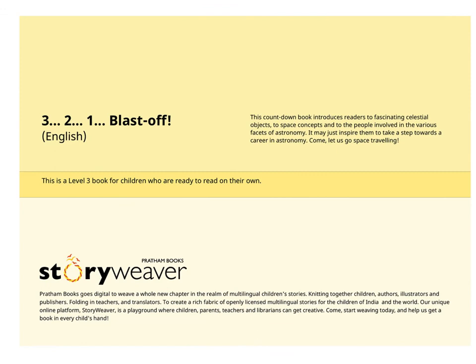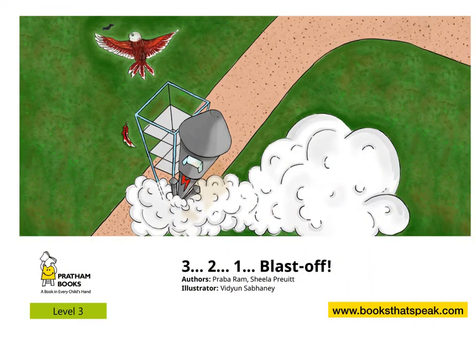That was fun, right? Do you want to hear more stories like this? Then log on to www.boxdatspeak.com.